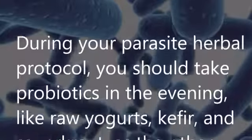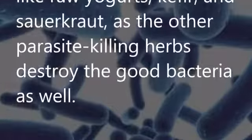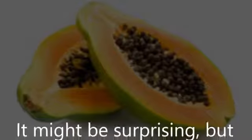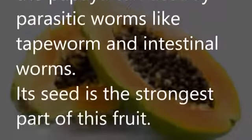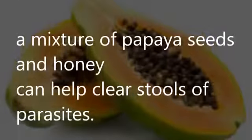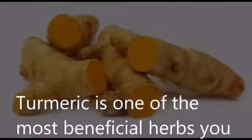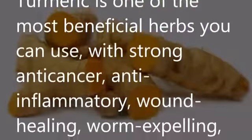Probiotics: During your parasite herbal protocol, you should take probiotics in the evening — like raw yogurt, kefir, and sauerkraut — as the other parasite-killing herbs destroy the good bacteria as well. Papaya: The papaya can destroy parasitic worms like tapeworm and intestinal worms. Its seeds are the strongest part of the fruit. A mixture of papaya seeds and honey can help clear stools of parasites.